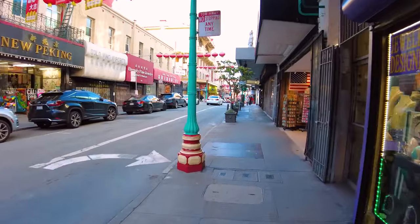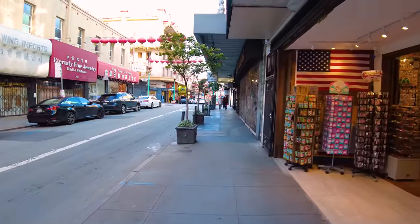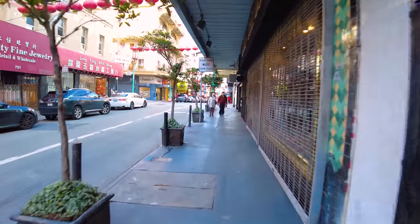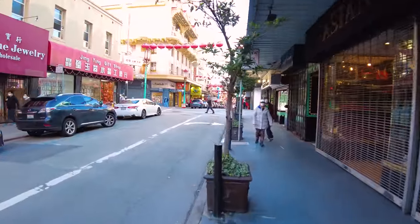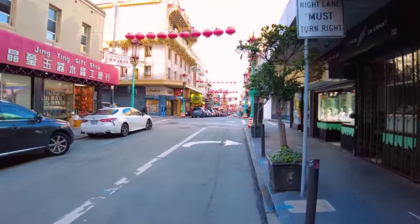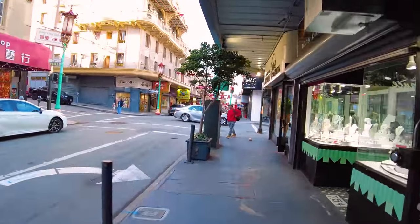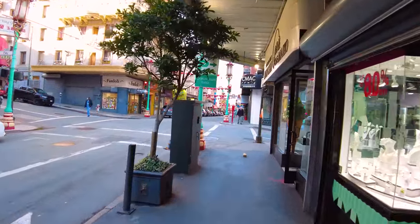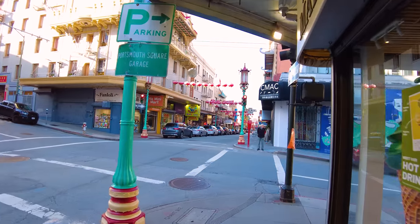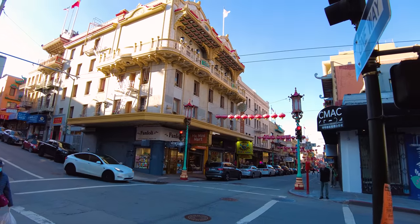If you want to play a fun drinking game along with this video, drink every time I say Chinatown - I'm sure the count will be quite high. One of the neat things about Grant Street is these lanterns that go across it, making it feel particularly special in red for Lunar New Year. Although Lunar New Year is roughly in February each year, they keep these lanterns up all year round.